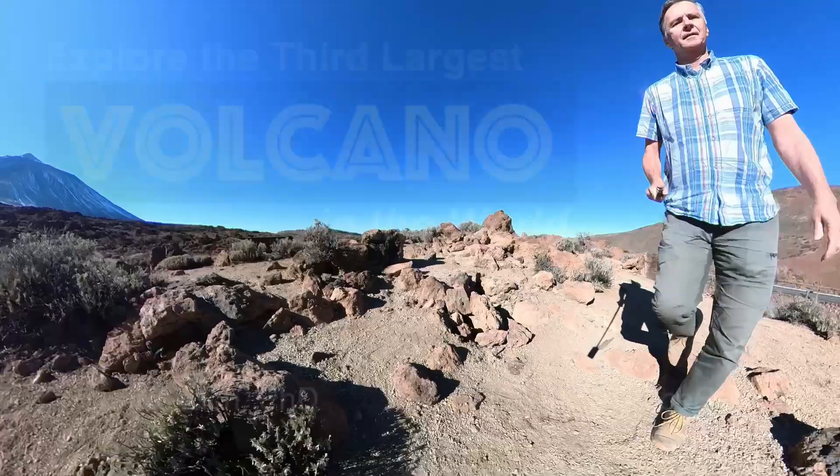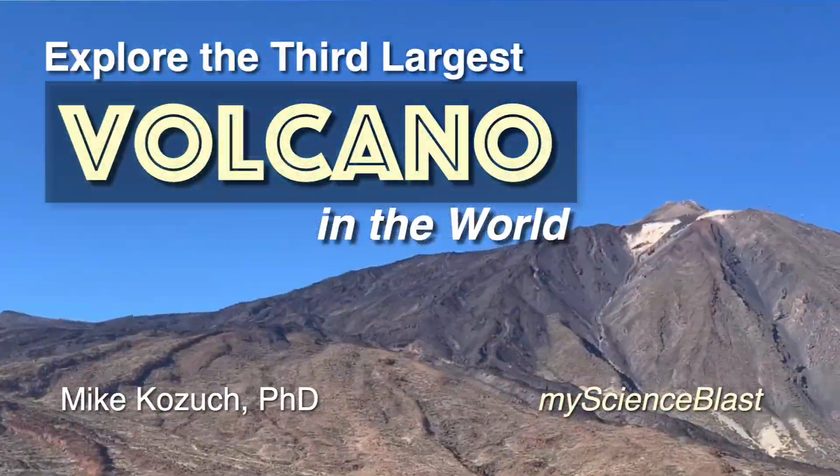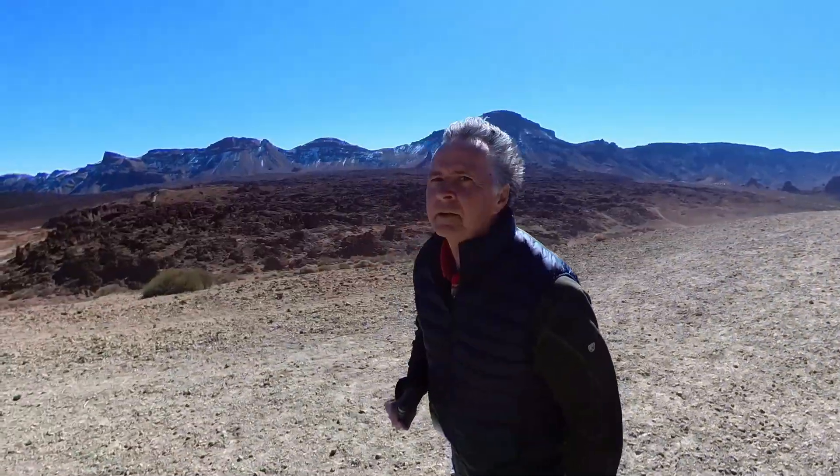Today, I'll take you on a brief tour of Mount Teide where we will look at what gave rise to it, some of the characteristic rocks in the caldera, views from the summit, and a look at some of the unusual pyroclastic flow structures.